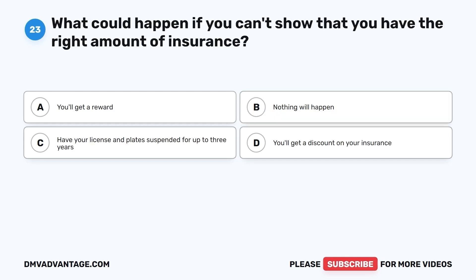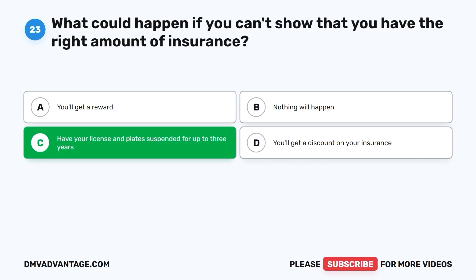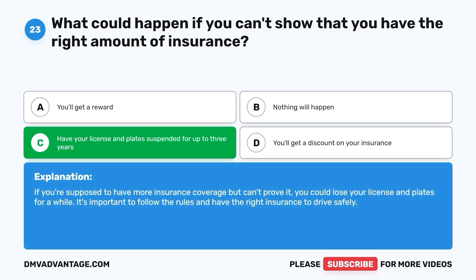Question 23: What could happen if you can't show that you have the right amount of insurance? A. You'll get a reward. B. Nothing will happen. C. Have your license and plates suspended for up to three years. D. You'll get a discount on your insurance. The correct answer is C. If you're supposed to have more insurance coverage but can't prove it, you could lose your license and plates for a while. It's important to follow the rules and have the right insurance to drive safely.